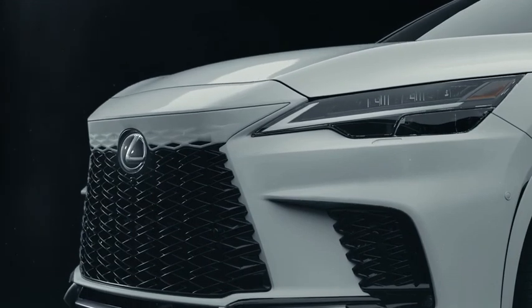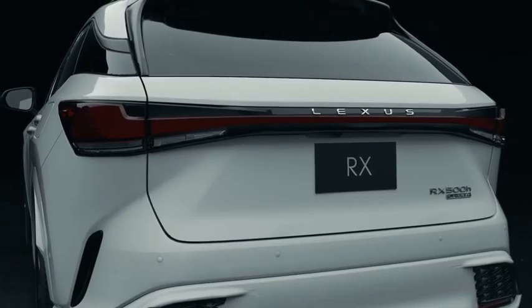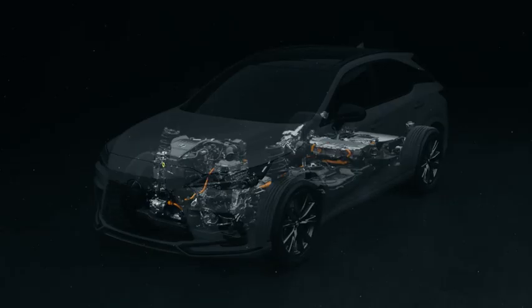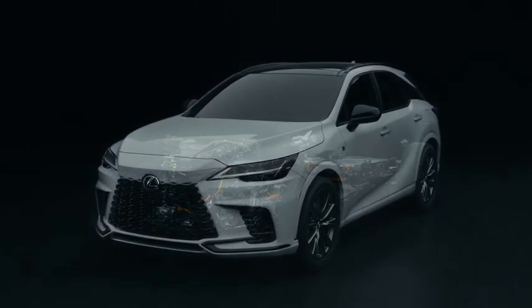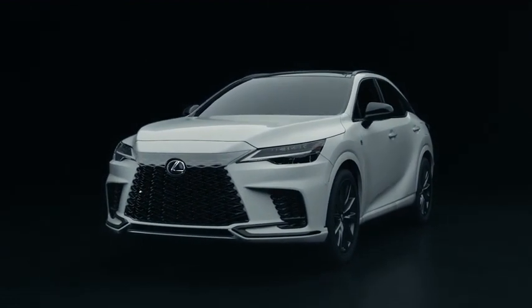From first generation to the fifth, RX has been the luxury crossover all others seek to emulate. Now, more than ever, it empowers users with a human-centered driving experience and performance invigorated with cutting-edge electrification technology.